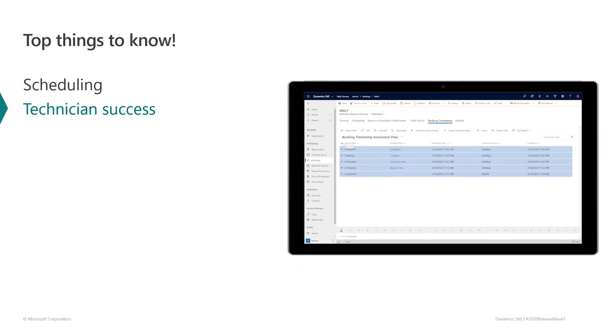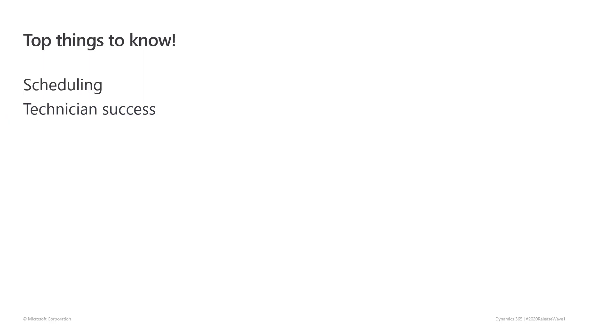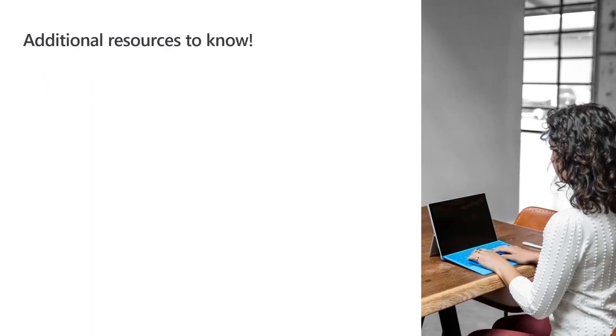As you've seen, the 2020 Release Wave 1 of Dynamics 365 Field Service provides you with scheduling improvements, including a new schedule board that makes it easier to review and optimize your resource scheduling, and technician success improvements that include integrated and more precise time tracking. For more information, use the specific links or go to the Release Overview Guide.